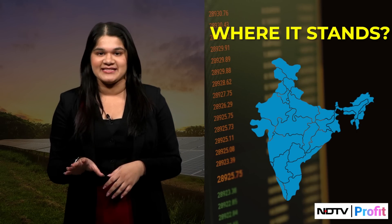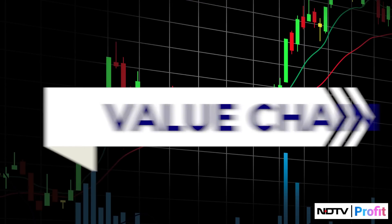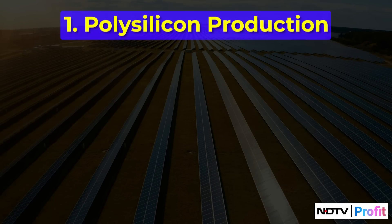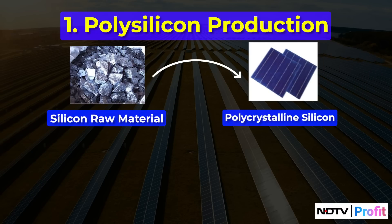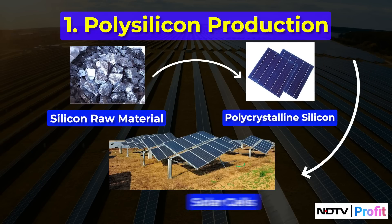Before getting into where India currently stands in the solar manufacturing landscape and what's missing, let's first get a summary of what the entire value chain entails. The first segment is polysilicon production, where high-purity silicon is the primary raw material. This is purified to produce polycrystalline silicon to form the building blocks for what will eventually become solar cells.